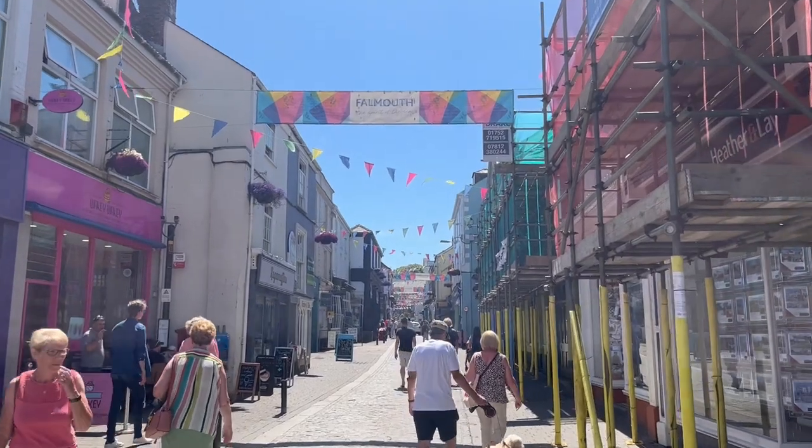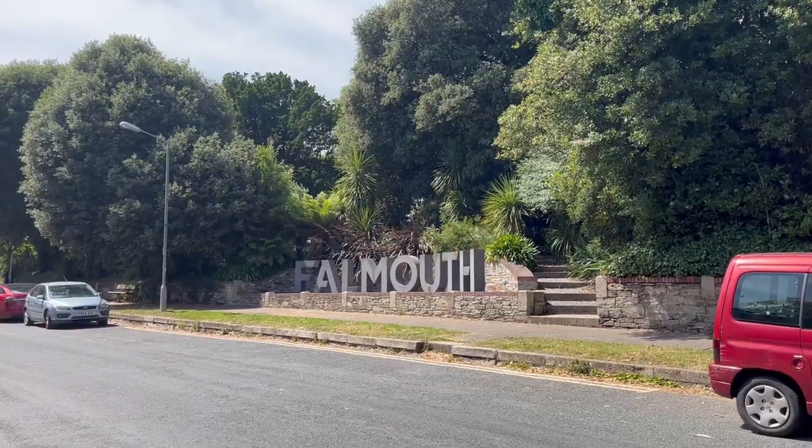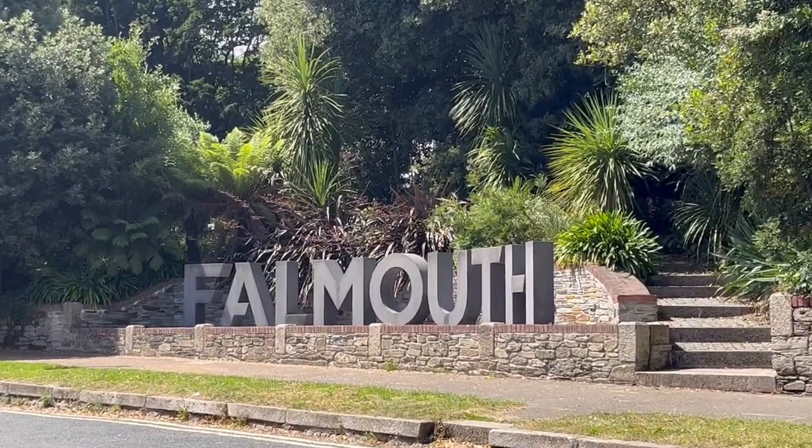First things first, I'm going to start with places to eat. There are a lot of amazing restaurants in Falmouth for all sorts of cuisines, and because there are a lot of students there, there are a lot of vegan and vegetarian places if that's what you're interested in. I'm not a vegan or vegetarian so I don't have the most experience, but I will try and mention them wherever I can.